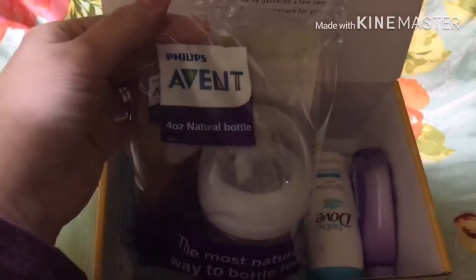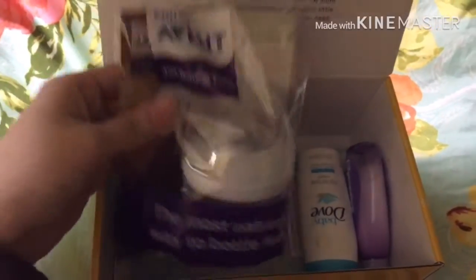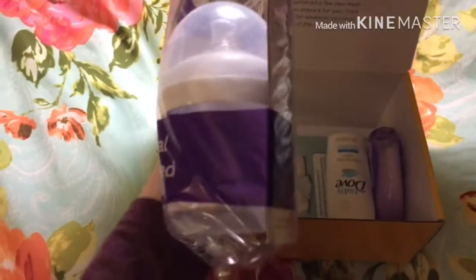So the first thing I see in here is an Avent bottle, and it's a 4 ounce, which is a pretty good little sized bottle right there.